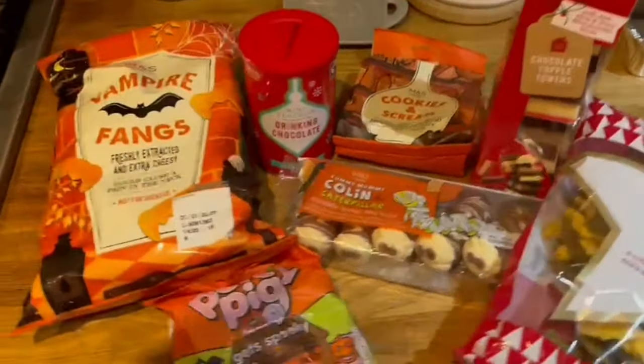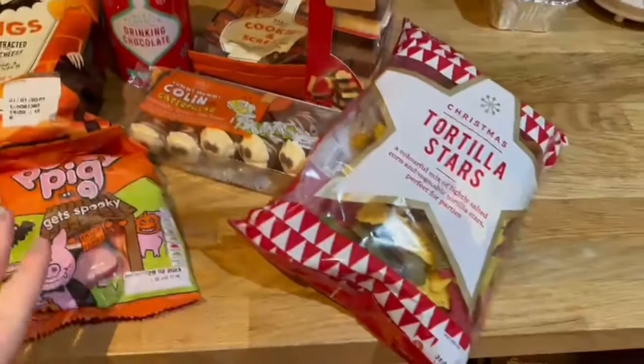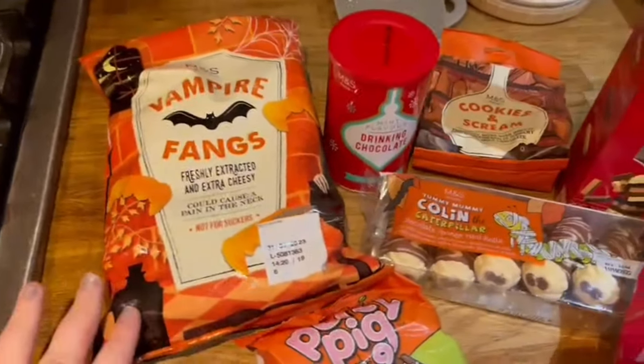And then these are the items I actually brought home with me to try. We've got a couple of Christmas items and then some Halloween treats.